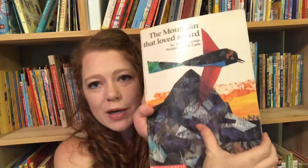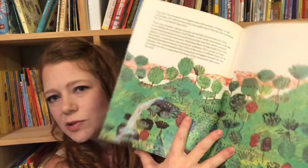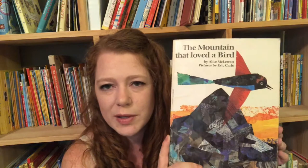The Bird That Loved a Mountain is a cute book about a mountain that has nothing on it — no animals, no greenery, no water. A bird flies there one day and the mountain begs the bird to keep coming back because it's so lonely. Eventually a bird brings a seed, drops it, things start to grow, a river forms, animals come, and finally the bird builds her nest there. My daughter was about four when I started reading this and she sits through the whole thing in one sitting.